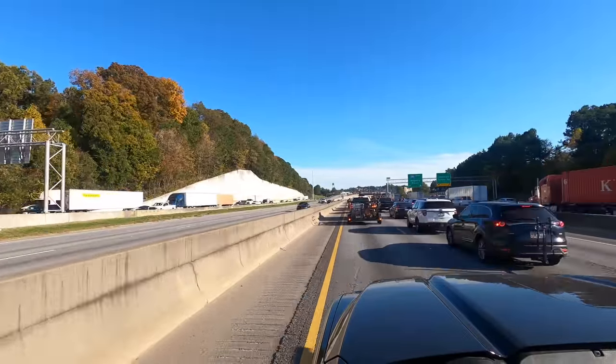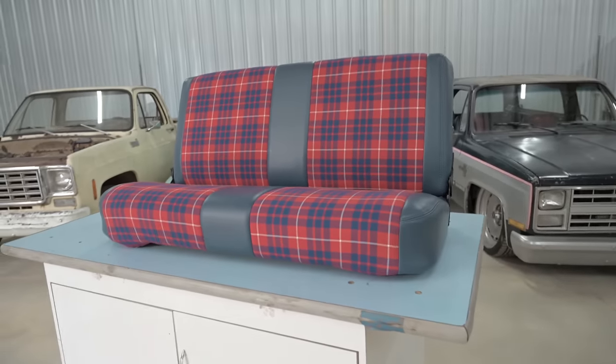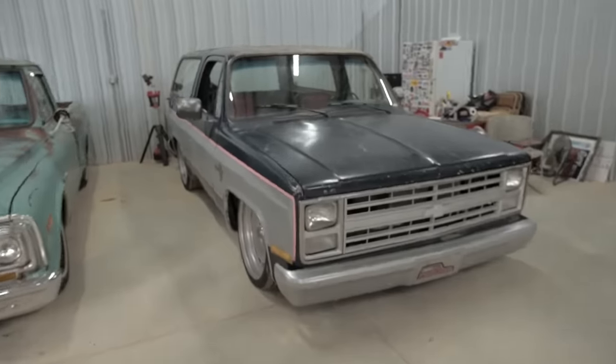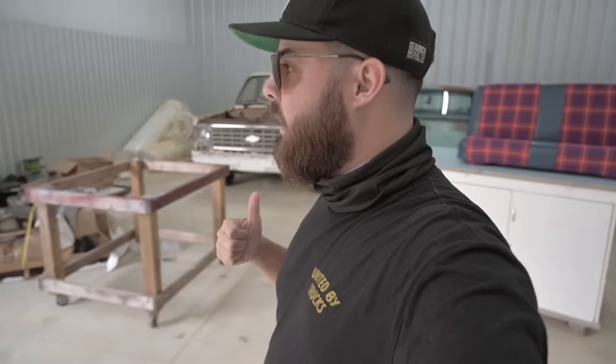All right guys, we made it back to the shop. We got the seat, we got the Blazer — it's a couple days before we go to Dino's. You may not see this video until after Dino's. We got the seat here and it looks awesome, so pumped. We're gonna put it in the Blazer — it's such a nice day so I'm actually gonna pull the Blazer outside and do the back seat swap.